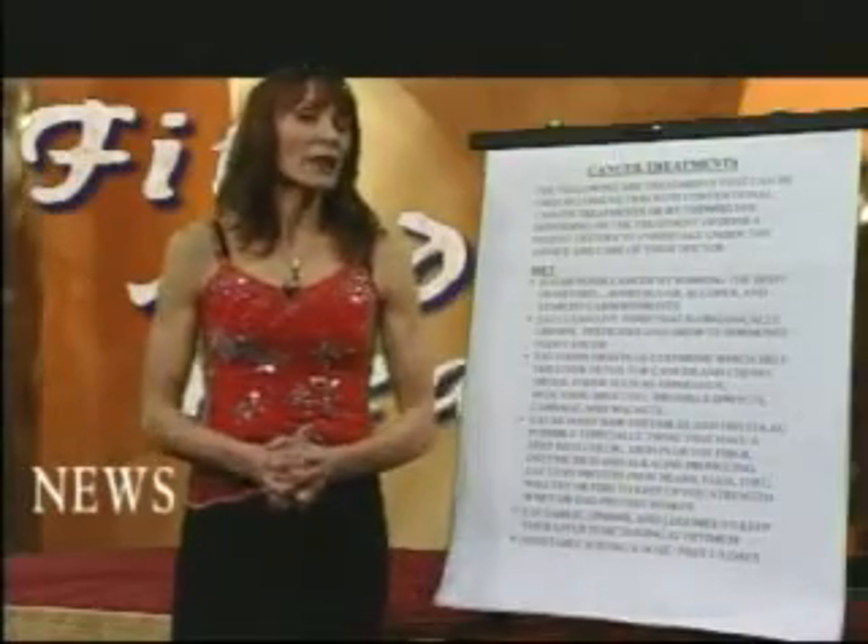Let's get started. Hi, welcome to the Fit and Healthy Today show. Today our topic is cancer treatments.